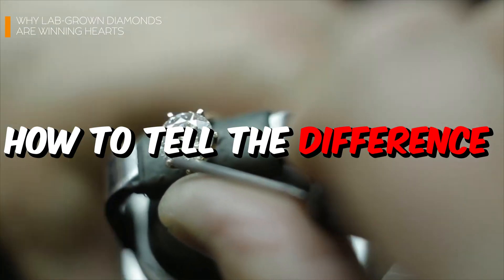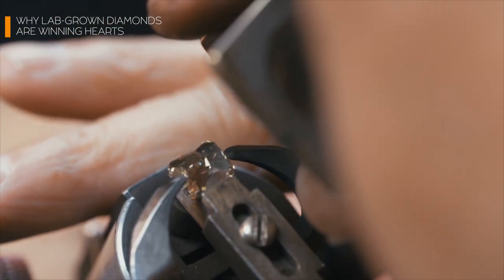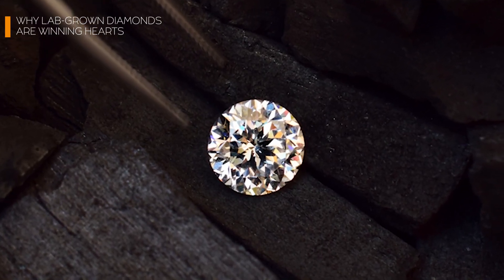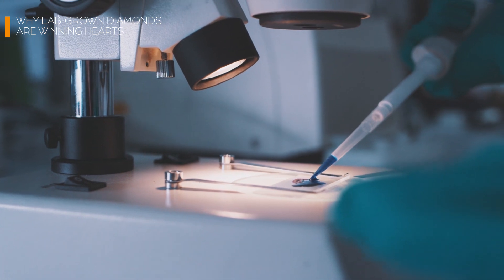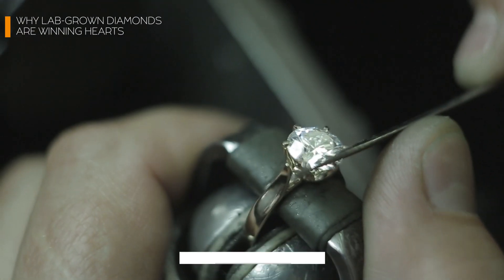How do you tell a lab-grown diamond from a mined one? The answer is: you probably can't, at least not without specialized equipment. Lab-grown diamonds are identical in every way to natural diamonds, from their sparkle to their hardness. However, jewelers can identify lab-grown diamonds through subtle markers or inscriptions that indicate their origin. And what about the stigma of fake diamonds? Lab-grown diamonds aren't fake — they're real diamonds, just made in a different way, with a more ethical, sustainable, and affordable origin story.